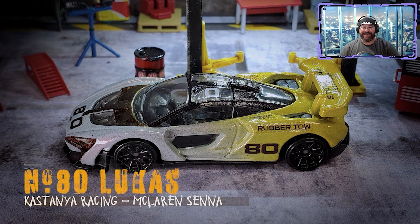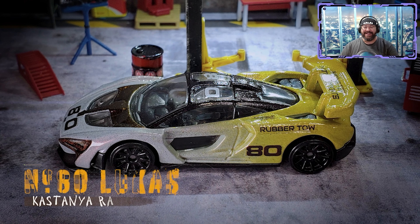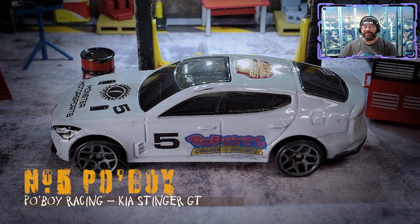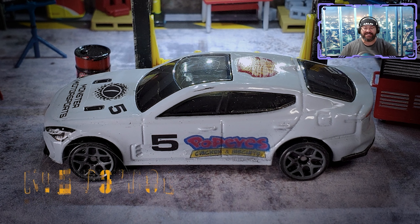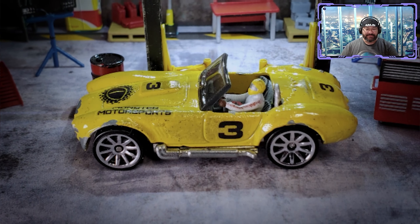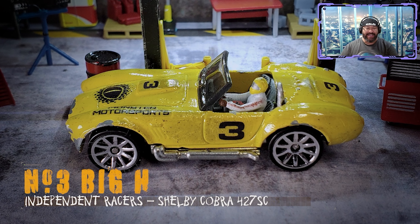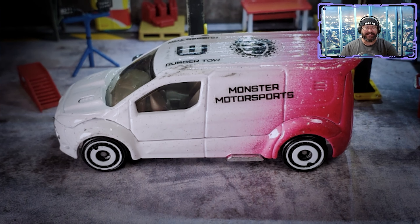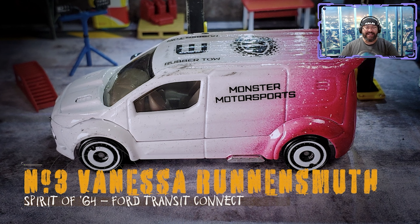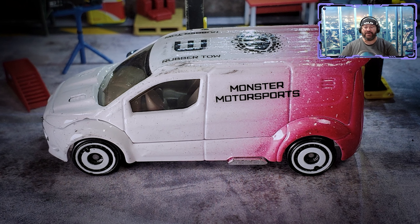First up we've got Lucas from Castaña Racing in Spain, driving the number 80 McLaren Senna — one of the test cars here at the Rim. He'll be joined by Po Boy from Po Boy Racing in the number five Kia Stinger GT, another test car, and Big H from Independent Racers in the number three Shelby Cobra, sent out to Low Country Diecast Racing League.